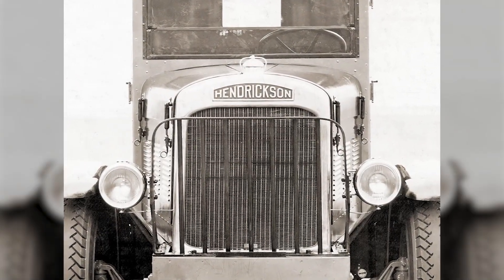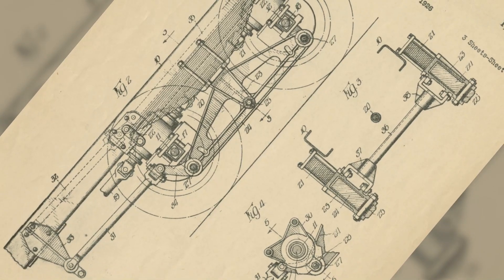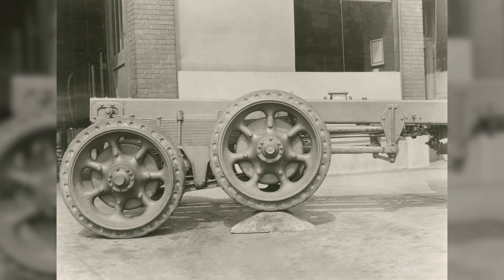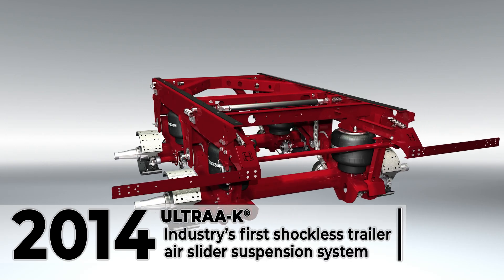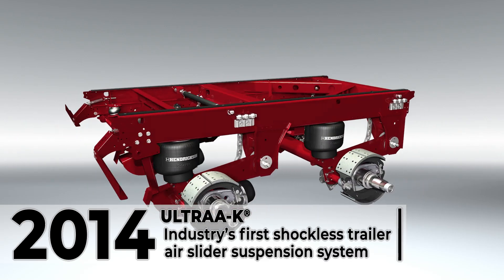Since 1913, Hendrickson has pioneered a series of firsts that have inspired and changed the landscape of the commercial vehicle industry. Beginning in 1926 with the first walking beam tandem truck suspension, to 2014 when Hendrickson launched Ultra K, the first shockless trailer air slider suspension system.